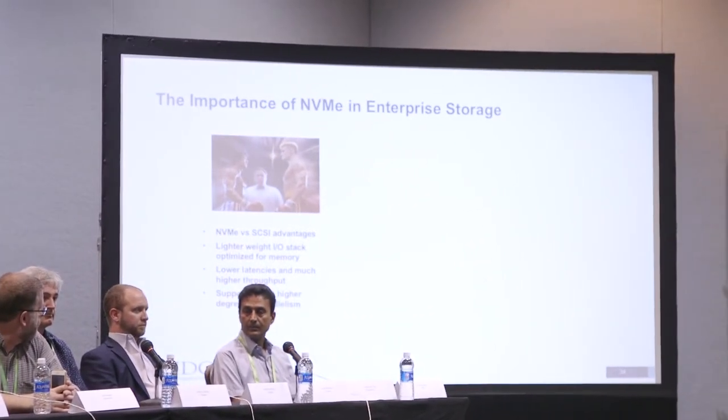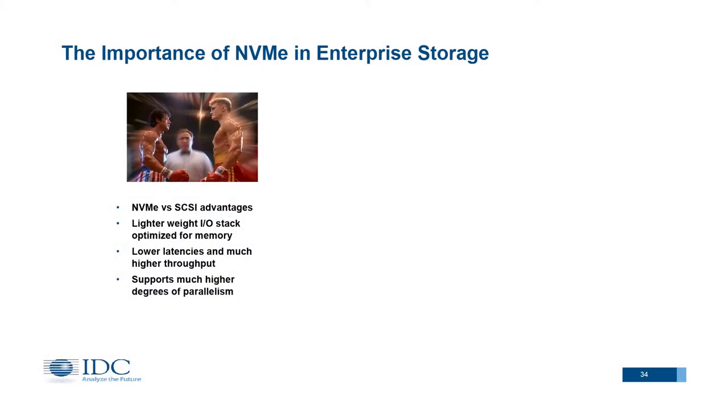So why is NVMe important? From a systems vantage point, we get a much lighter-weight IO stack — the efficiencies of NVMe versus SCSI are much greater. As we look at the parallelism that we're going to want to leverage in systems supporting much denser mixed-workload consolidation going forward, that's going to be a key advantage. Obviously there are throughput and latency advantages as well.